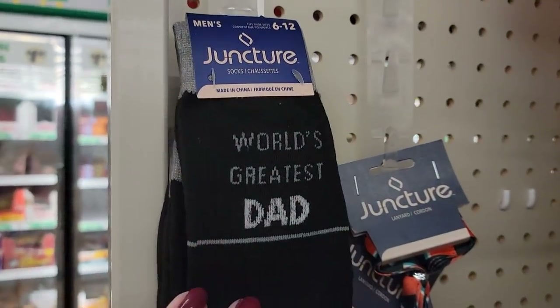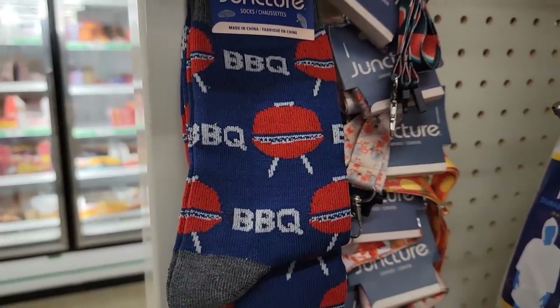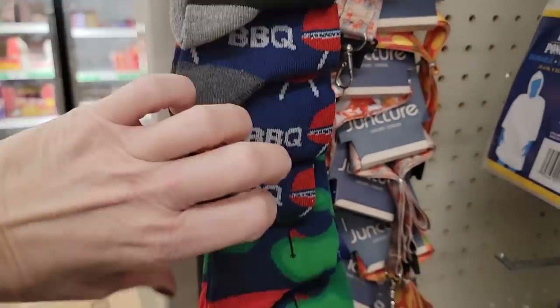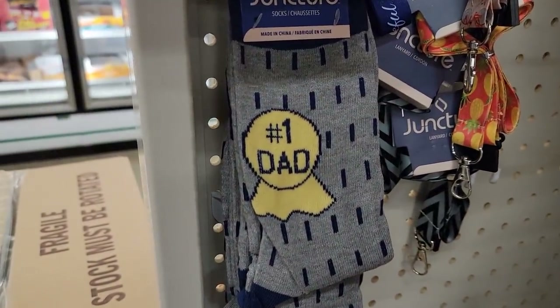Over here we have some Father's Day socks, sizes 6 to 12. These were hanging on the plastic strips — number one dad.